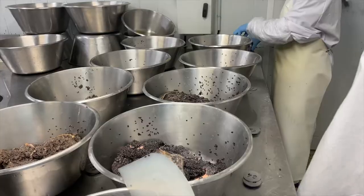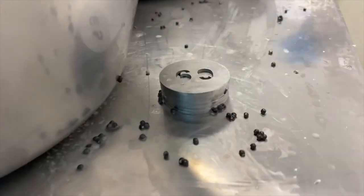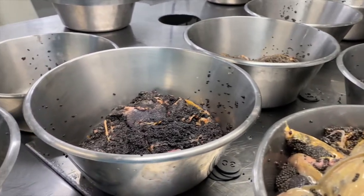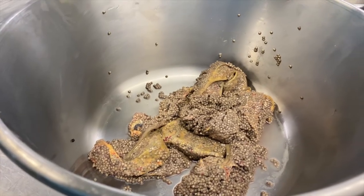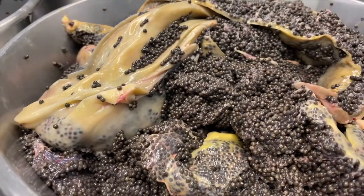At this stage, eggs are separated into batches and measured by size and color. The minimum size of an egg is about 1.5 mm, and at this stage they also check how firm the egg is. Eggs which are over 3 mm are classified as a prestigious selection.